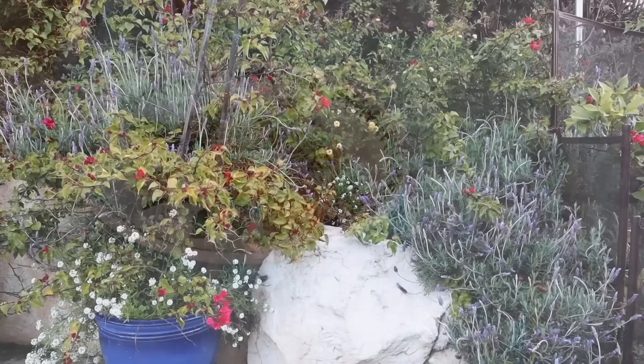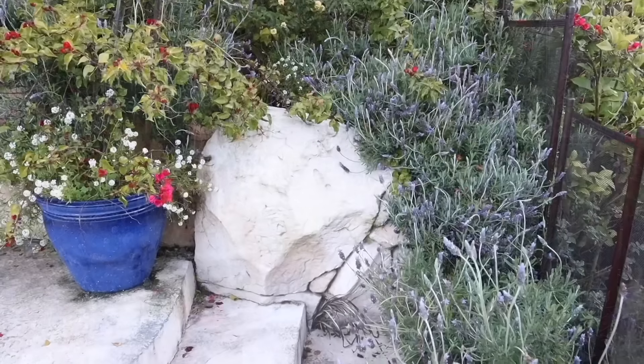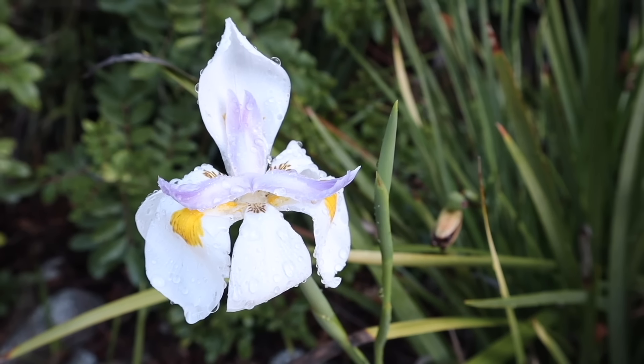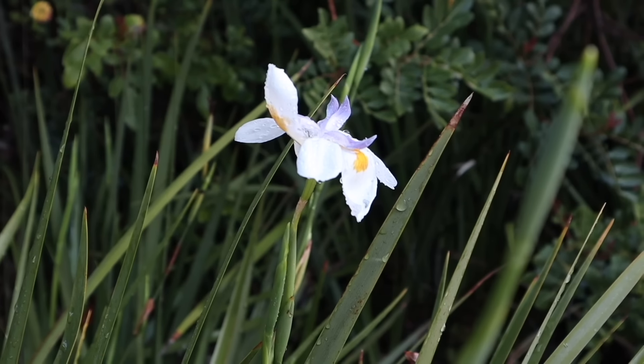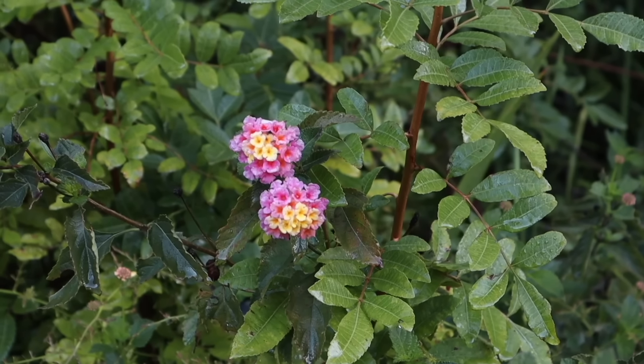Spring is here, and I wanted to show you some beautiful images from the garden. I steal away outside as much as I can to soak up all the springtide changes happening in front of me.